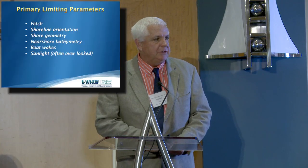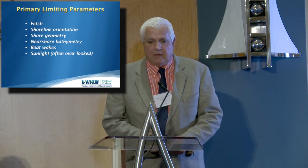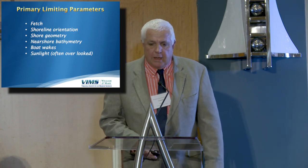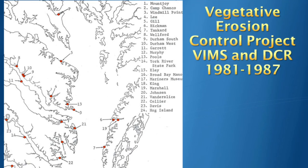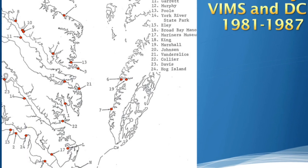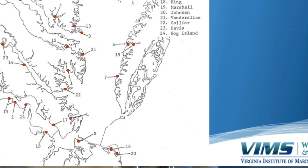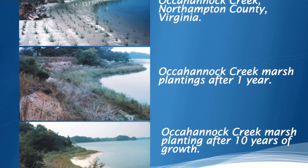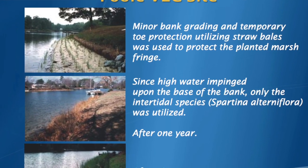I call these limiting factors, but in reality they're actually design parameters. Fetch is just sort of a proxy for wave climate. As we found through time, sunlight is a critical element. The little project we had — Lee Hill and the group planted marshes over a period of three or four years and monitored them — we planted existing substrates. These work pretty good in a lot of places, especially where the fetch wasn't very large. This particular site up on Tabs Creek in Virginia was planted and 24 years after construction it's still doing a good job.